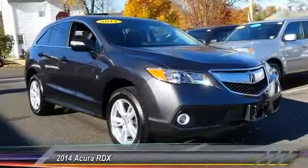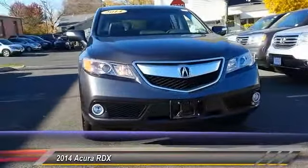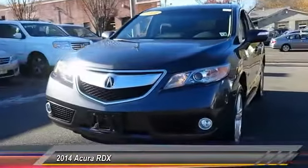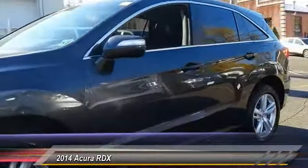The 2014 RDX, viewed as Acura's answer to BMW's sporty X3, offers a stylish interior, plenty of sport, and a nice amount of utility, priced below $35,000.